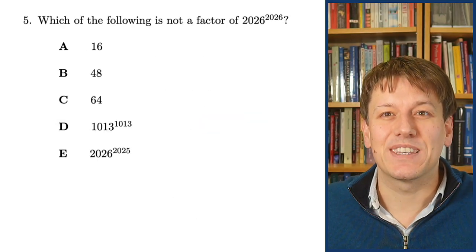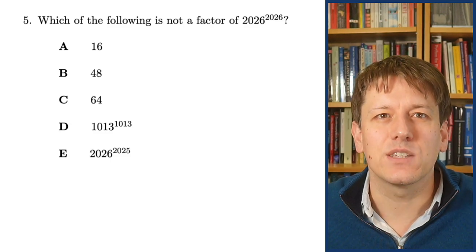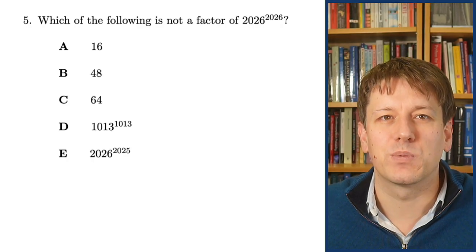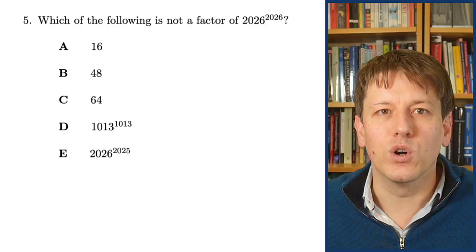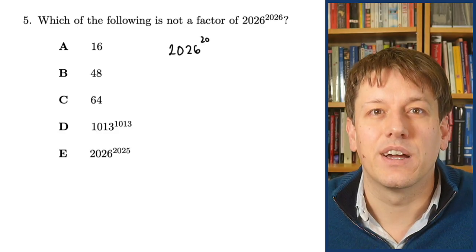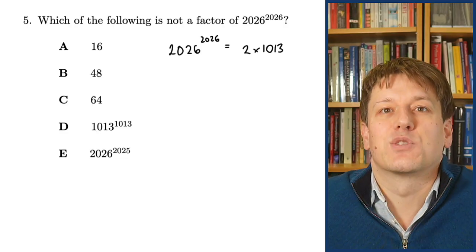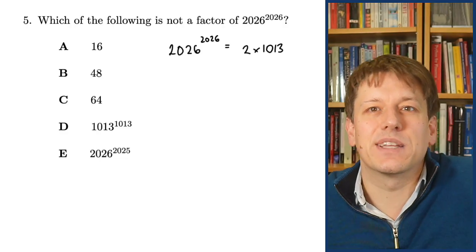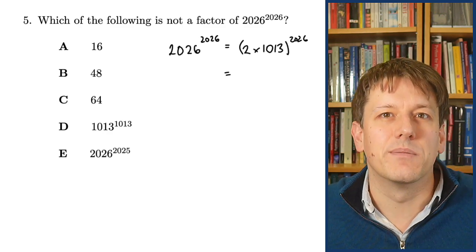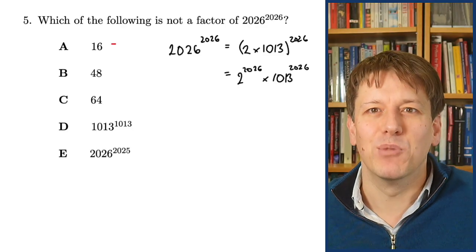Will this be a question in a 2026 maths challenge? I've written it myself so probably not exactly, but they might ask something like it: which of the following is not a factor of 2026 to the 2026? The options are 16, 48, 64, 1013 to the 1013, and 2026 to the 2025. It's really useful to know that 2026 is 2 times 1013, so we can write 2026 to the 2026 as 2 to the 2026 times 1013 to the 2026.